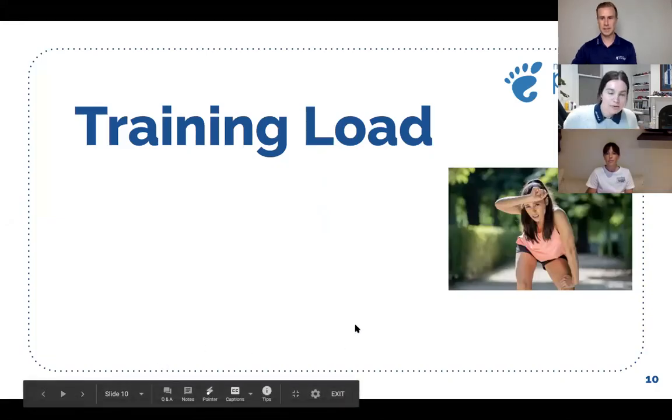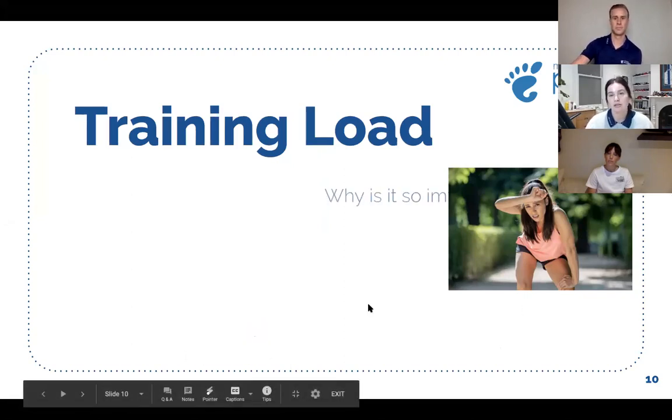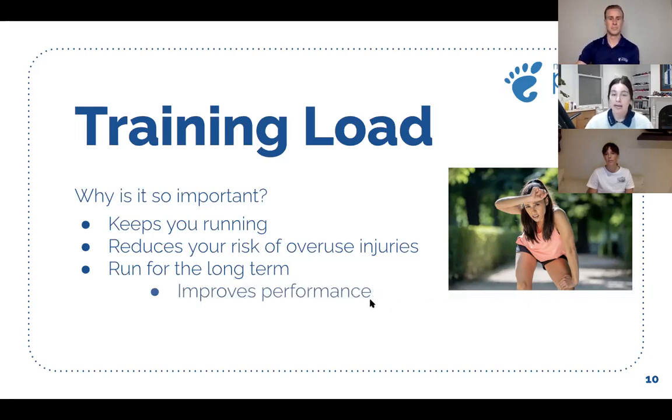Thanks Andrew. So I'll chat a little bit about training load. Training load is a really common topic I talk about with my clients in the clinic. Whether you're an elite athlete or just starting out running, the load is really crucial to injury prevention and the longevity of your sporting performance. When I talk about load, there's external load and internal load. External load can include things like distance, the surfaces that you run on, whether there's an incline or a decline. Internal load is more specific to your age, your capacity, whether you've had a previous injury, lifestyle factors and sleep.